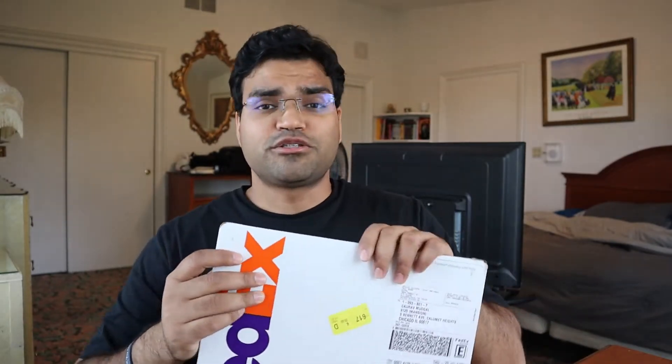It has my name and personal details on it, and it is from ECFMG in Philadelphia. I'm opening it now — it's an immense satisfaction that I've received this. I am now officially a certified doctor in America, which is a very big achievement for me and my family. Thank you everyone for supporting me in my journey. Let me open it.